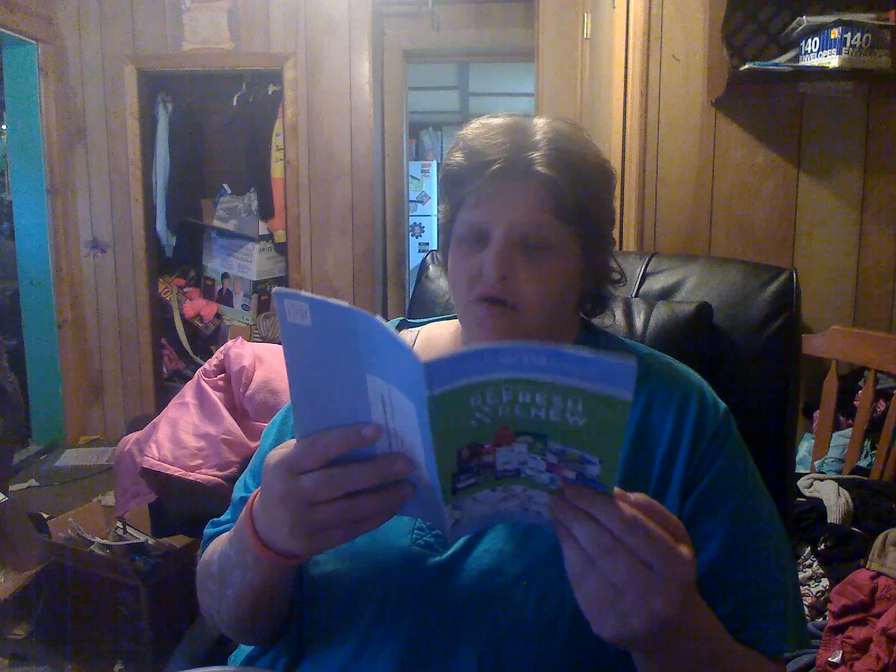From Procter and Gamble, I got a coupon booklet. The coupons are only good until the end of this month, so I'm going to have to get on to using these. They have all sorts of coupons in here.